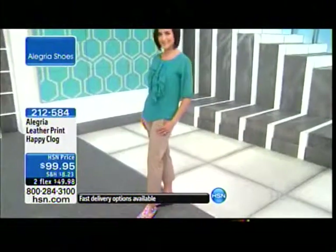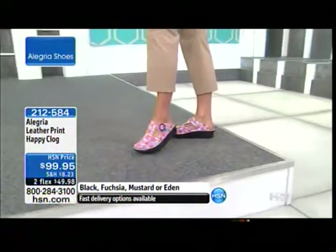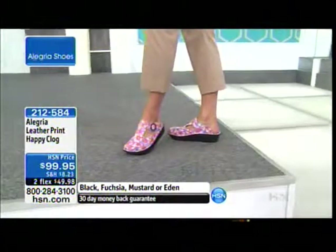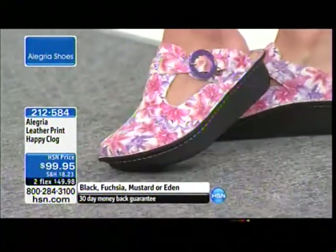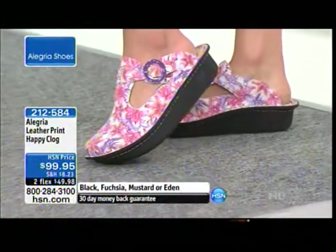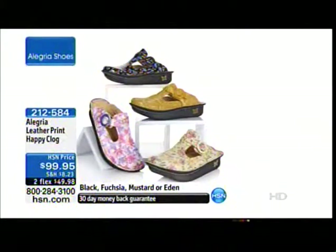Item 2-1-2-5-7-1. It's like everybody's dream shoe no matter which style you like best. And this is another adorable happy clog, done in florals — black, fuchsia, mustard, or Eden are available. Eden is done in the taupe florals; the fuchsia is taupe and pink florals; mustard is a yellow snake; and the black is a black butterfly. Item 2-1-2-5-8-4.